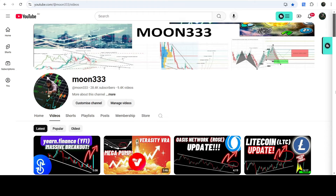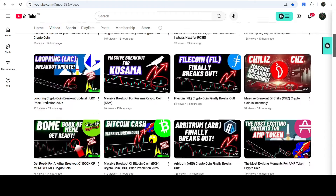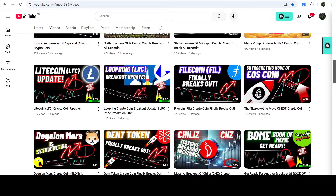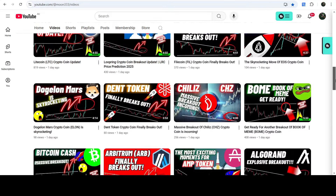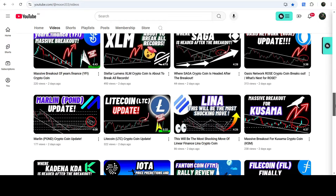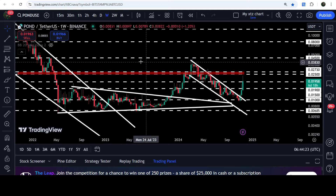Hey friends, this is Atipopia Well, and welcome to the new update on POND. As in my earlier videos, I was showing you that POND is breaking out different very big patterns one after another — first it broke out a big falling wedge pattern, then broke out a descending triangle, then broke out the recent down channel. This was my last video that I shared almost two days ago with you.